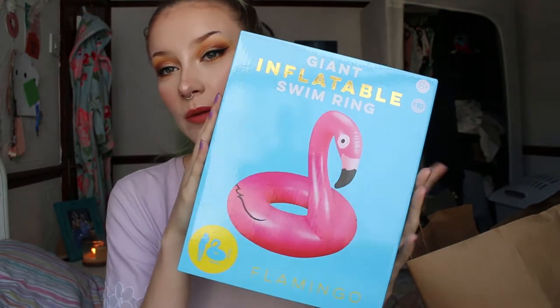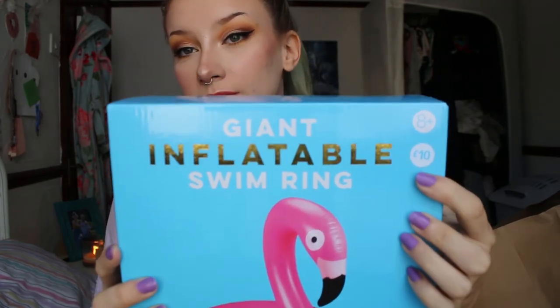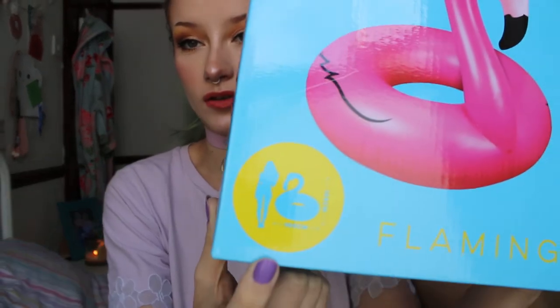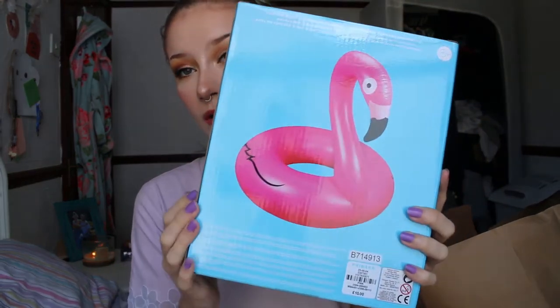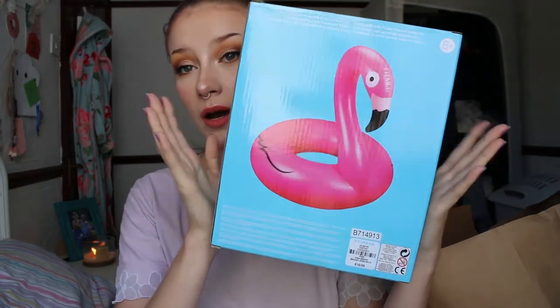I bought this inflatable flamingo, which was £10. It's just the cutest thing ever. I had seen other Primark hauls where people bought the unicorn version, and I wanted it so much. But then I noticed it was a lilo, and I wanted something I could sit in in the pool. The flamingo has a ring shape with a little opening, and it's pink and it's cute and it's a flamingo. So I got this instead. Go get one because they're cute.